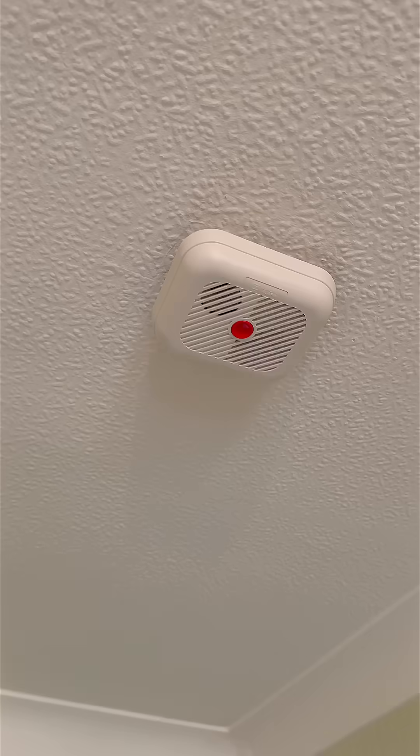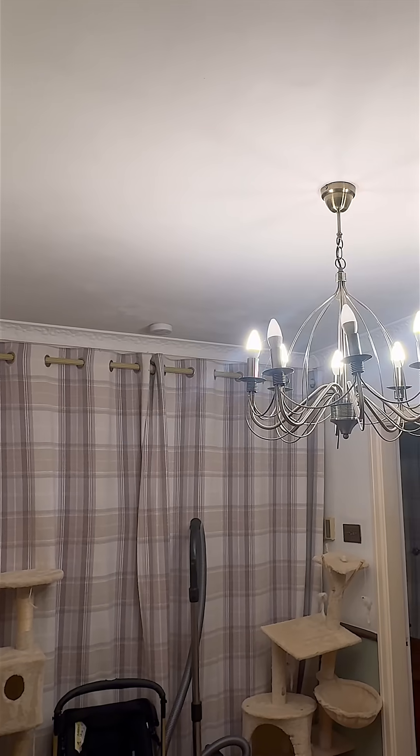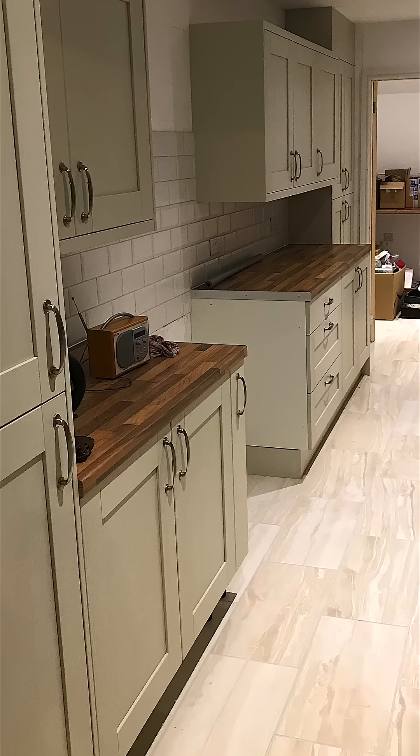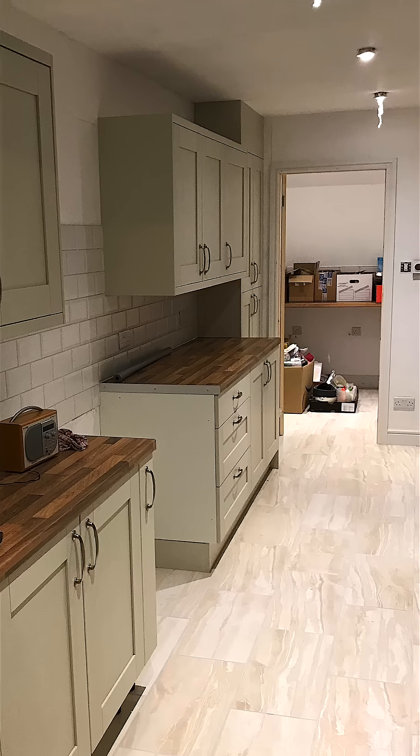Ionisation smoke detectors are great at detecting fast flaming fires, like paper fires or cooking oils. Install them in landings or areas between floors where air flows can carry smoke quickly. Avoid kitchens though — they're more likely to go off when you're just frying an egg.